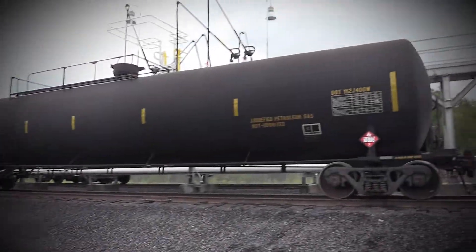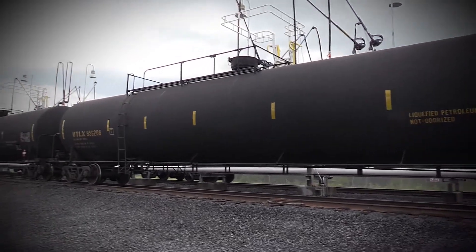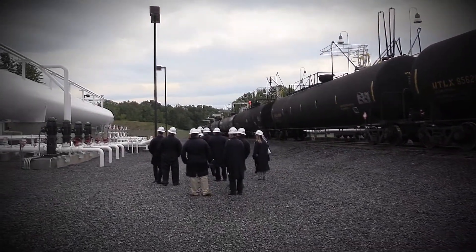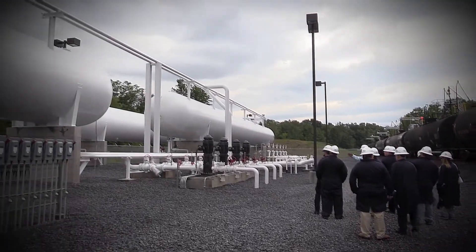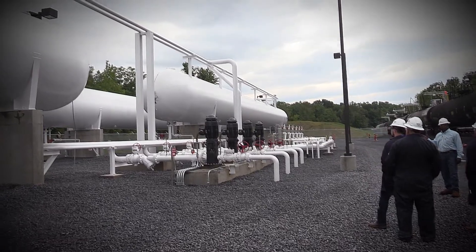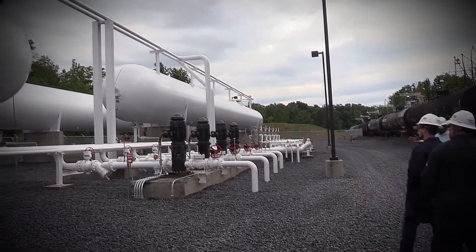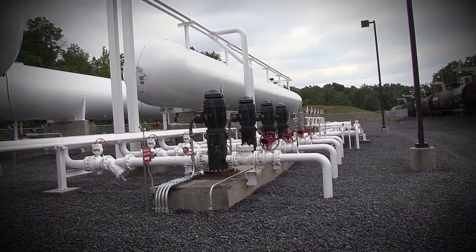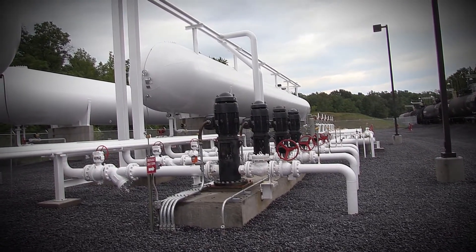We can fill the transport in 17 minutes. How do you do that? The pumps push 750 gallons a minute out of each pump. The pumps are designed depending on how many trucks are at the loading rack and how many lanes are operational.